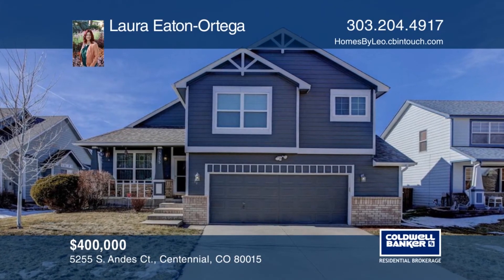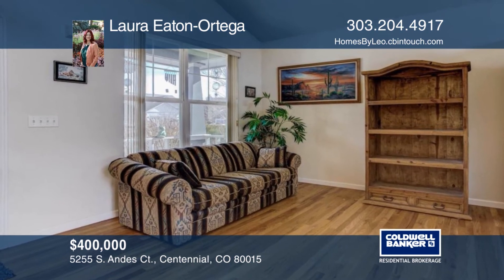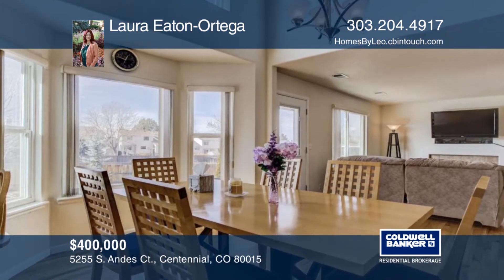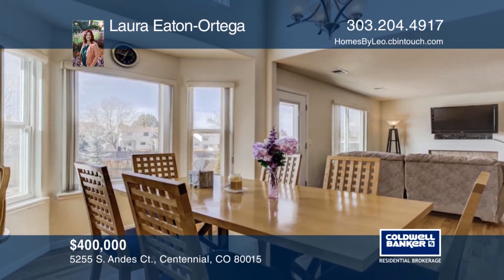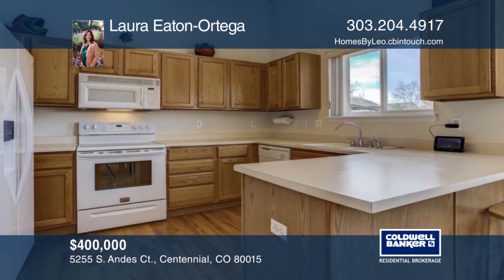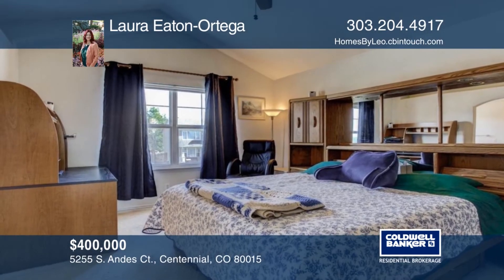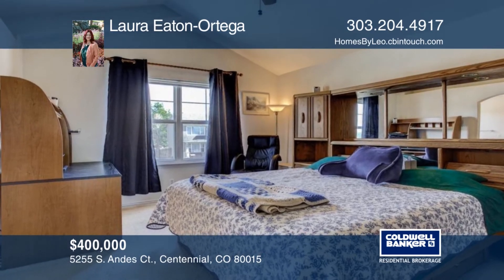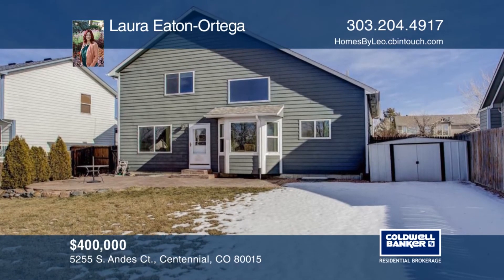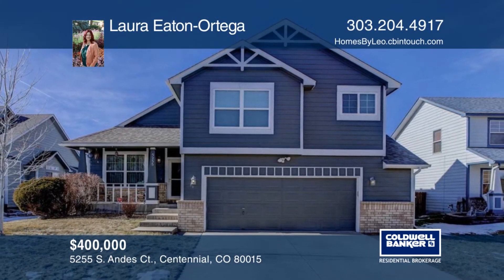Your search is over. This beautifully maintained home in the coveted Jackson Farm neighborhood is just right for your family. Recently landscaped, this yard is perfect for green thumbs and novice gardeners alike. This charming home boasts three bedrooms, two and a half baths, tons of natural light, plenty of storage, and a covered porch. This peaceful, family-friendly neighborhood is just steps away from walking trails, Marina Park, and Quincy Reservoir — a delight for pets and nature lovers. Learn more with your call to Laura Eaton Ortega.